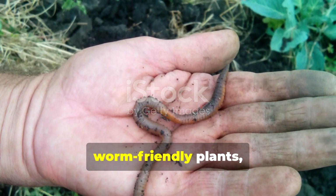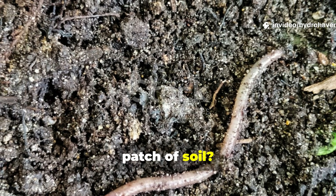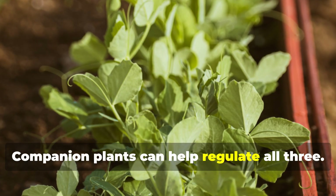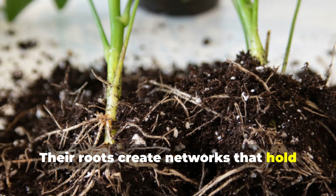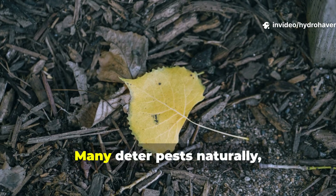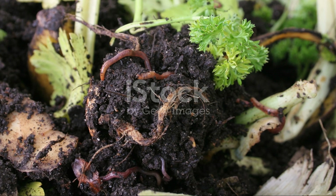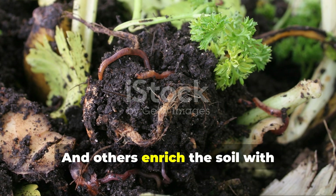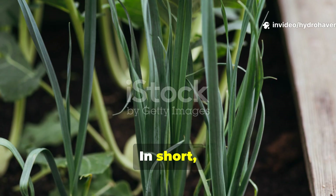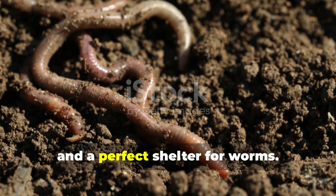Before we get into the list of worm-friendly plants, let's take a step back. What makes earthworms stick around in one patch of soil? Three things: food, moisture, and a stable, chemical-free habitat. Companion plants can help regulate all three. Their roots create networks that hold moisture in the soil. Their leaves, once pruned or dropped, become soft mulch. Many deter pests naturally, reducing the need for harsh sprays. Others enrich the soil with nutrients or support microbial life, indirectly nourishing the worms below. In short, good companions don't just help your veggies grow — they create a living buffet and a perfect shelter for worms.